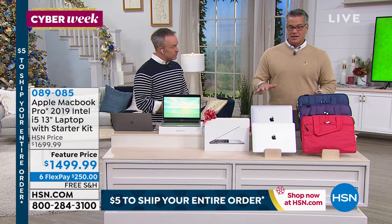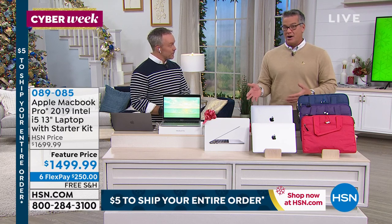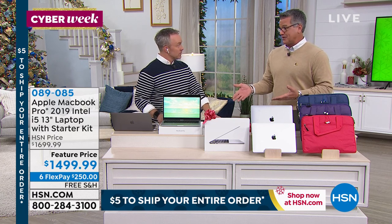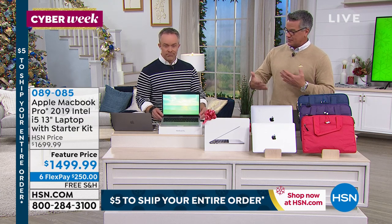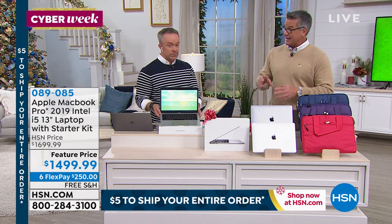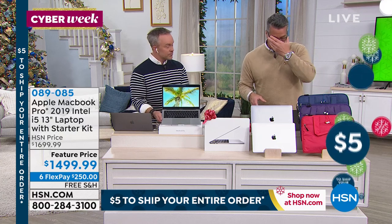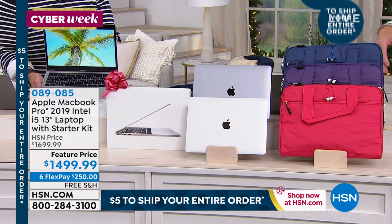Let me show you what you're getting. I bought one for my son Danny his senior year in high school because I didn't want to have to buy him another computer for a long time. In college he needs it to do all the different things — he does a lot of video editing, has programs like Final Cut. This works really well with other Apple products you may already have.